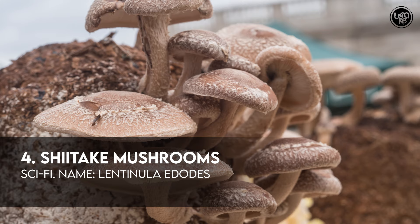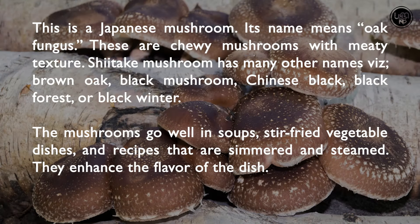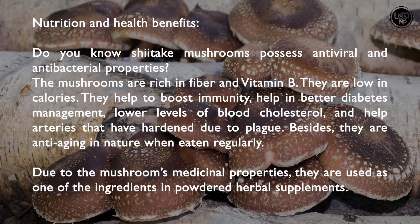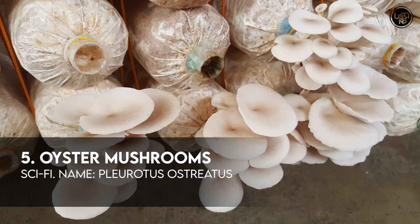Number 4: Shiitake Mushrooms. Number 5: Oyster Mushrooms.